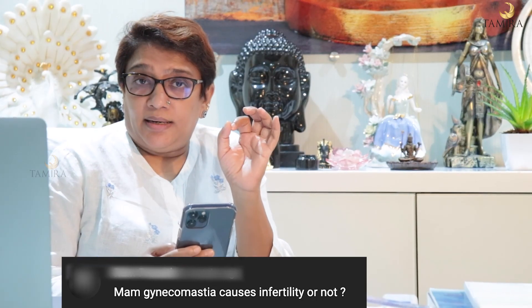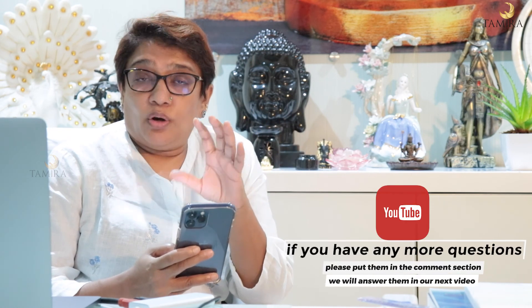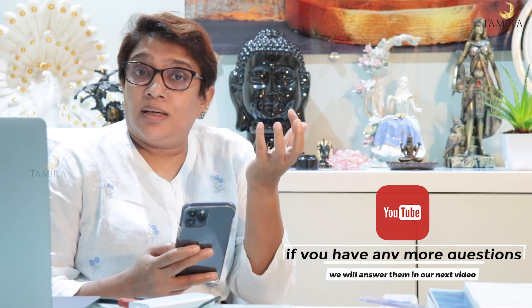Does gynecomastia cause infertility? Gynecomastia does not cause infertility. Rarely, if a testicular tumour is the cause of gynecomastia, or if liver problems are associated, then fertility may be affected by those underlying conditions — not by the gynecomastia itself. So you need not be afraid that gynecomastia causes infertility.